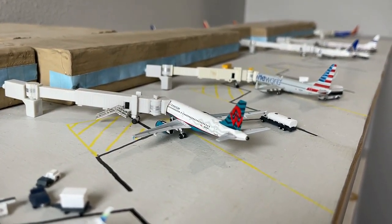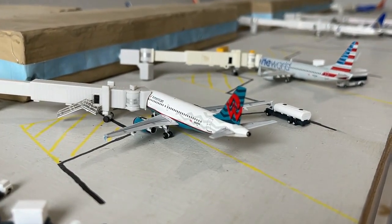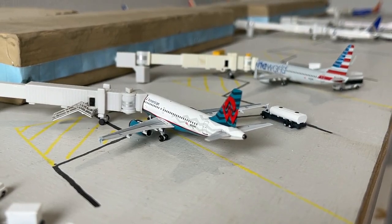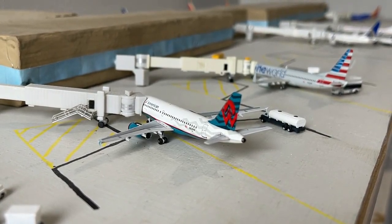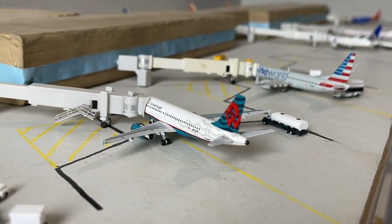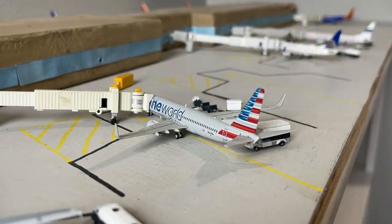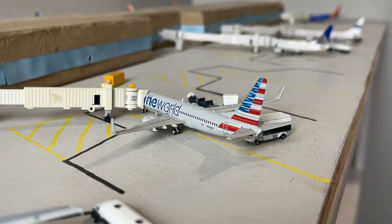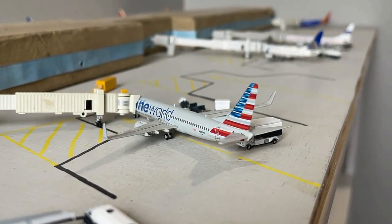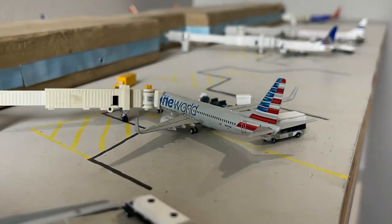Next up we have the American Airlines section. Right here we have this American Airlines Airbus A319 in the American West Heritage paint scheme — a beautiful model by Aeroclassics. Loading up with non-stop service back out to Phoenix Sky Harbor. We're going to be seeing A320s, A319s, and CRJ900 Mesas on that service. Coming soon is an American Airlines 737-800 in the One World livery delivered by Gemini Jets — absolutely beautiful, really glad to have it.